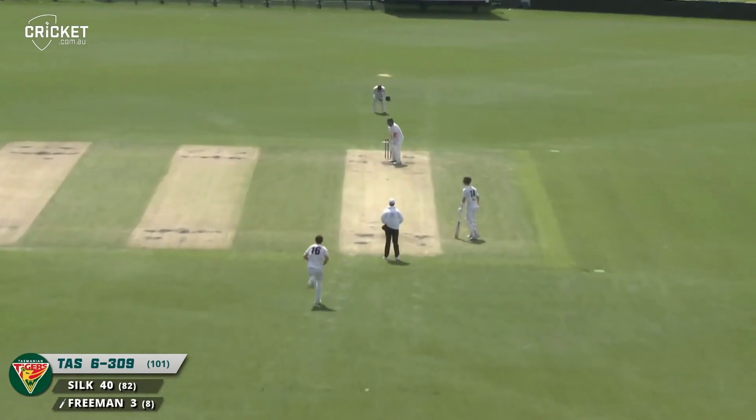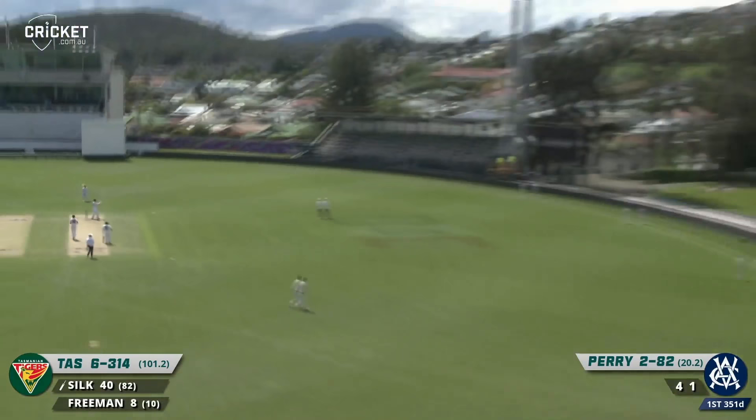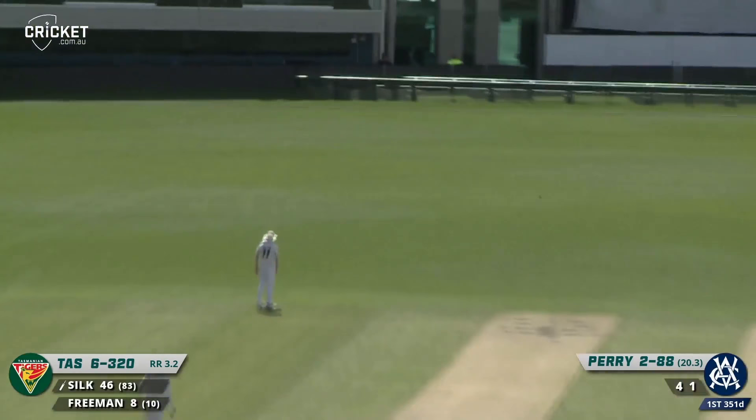Freeman gives himself some space and smacks that one straight for three. Silk — bang — oh, that's huge, it might be stuck in the hill too. Full toss and that is cut away; not sure that's where he intended it to go as it rolls away up the hill for four.